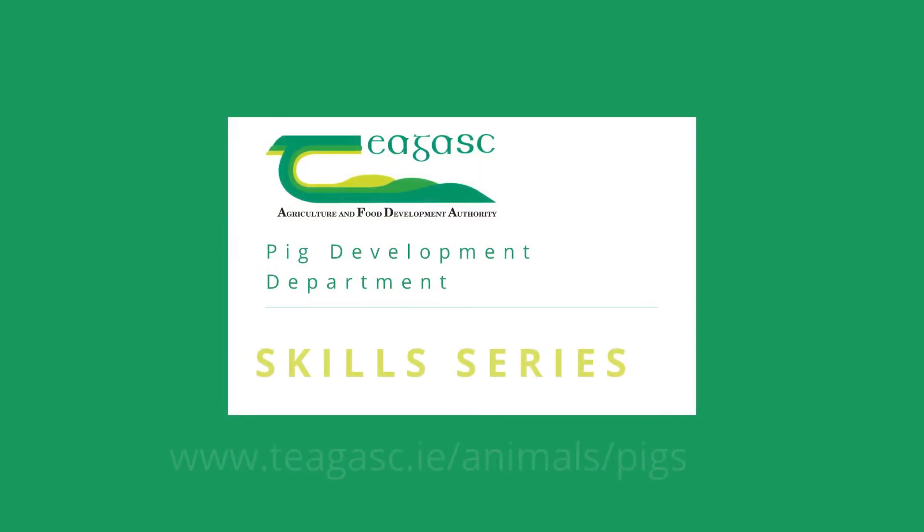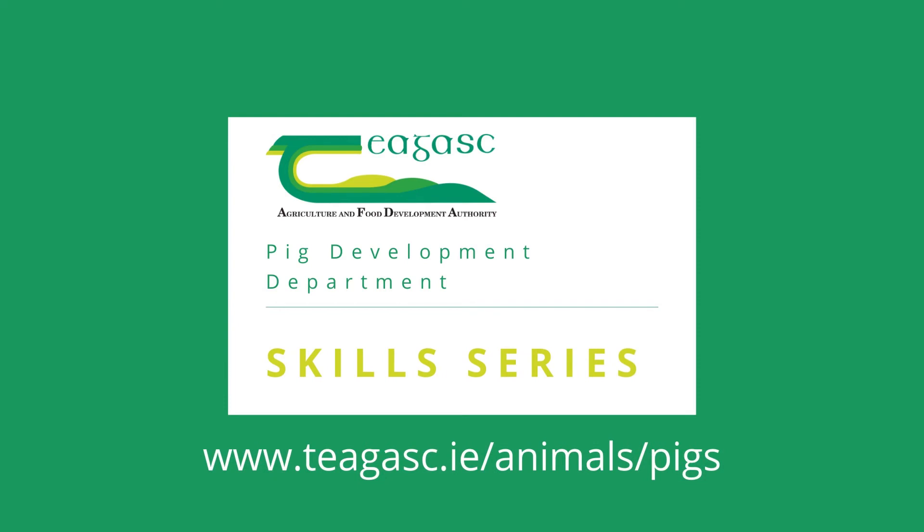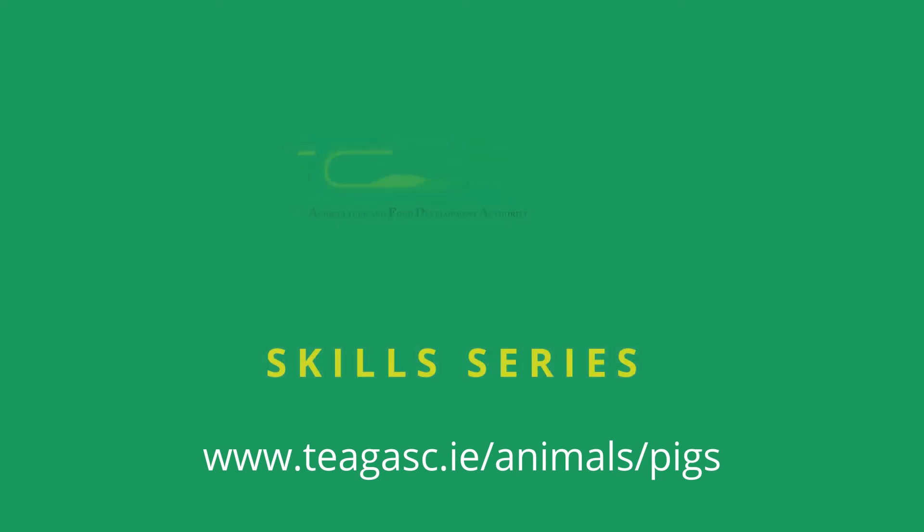We hope you found this video useful. For more information and to download a printable fact sheet, visit www.chagosc.ie/animals/pigs.